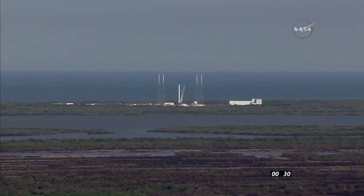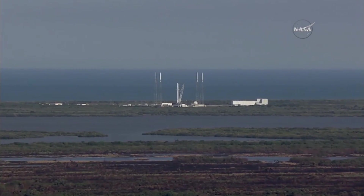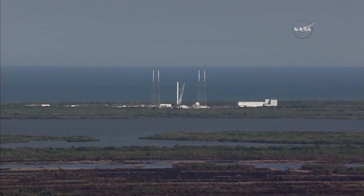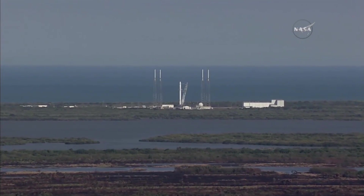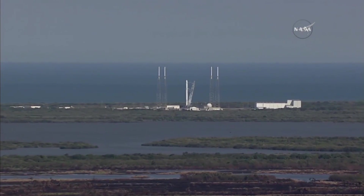T-minus 30. T-minus 20. Falcon 9 secured flight pressures. T-minus 15 seconds.